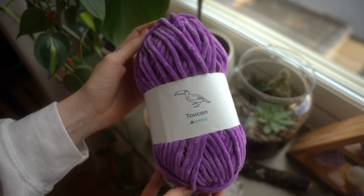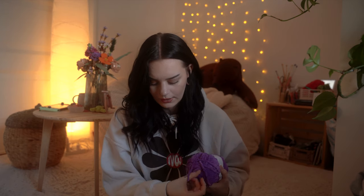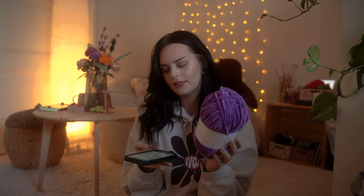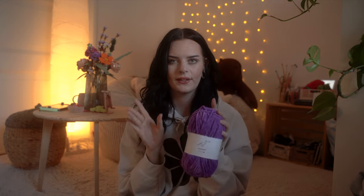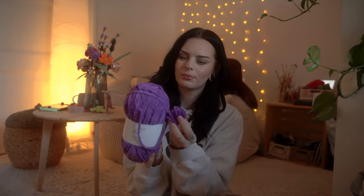Alright, it's time to get into the Toucan yarn. First up is color 18, Violet — this is a 100% polyester yarn, 100 grams, 120 meters, super bulky weight, calling for a 6 millimeter needle and 7 millimeter crochet hook. I was hoping this was going to be a lighter purple than Baby Snuggle's purple, but when I compare them they're pretty much the same color. Violet looks a little bit darker in real life than on the website.